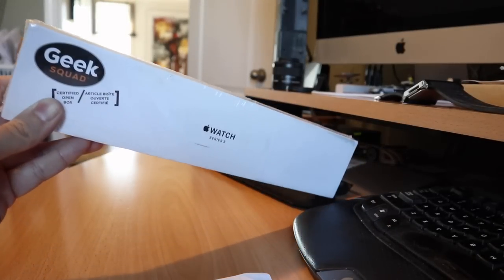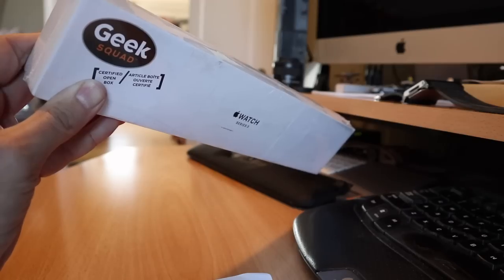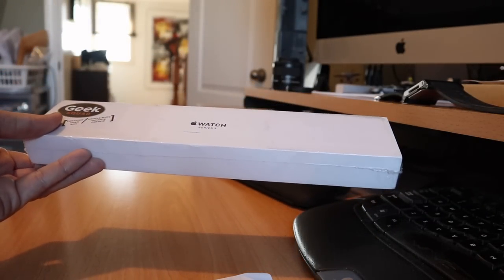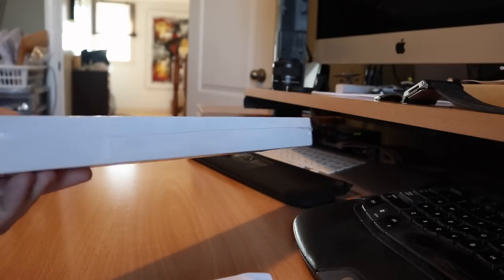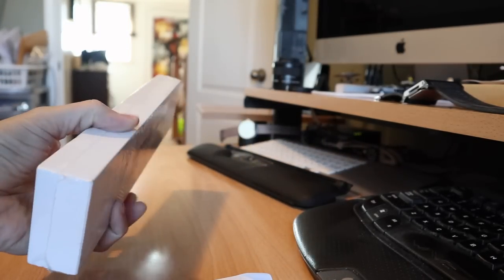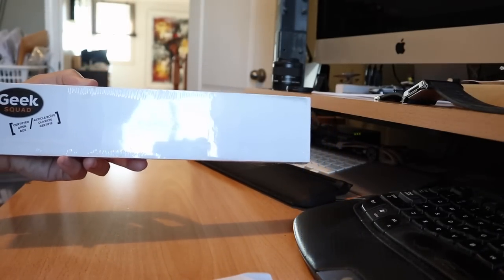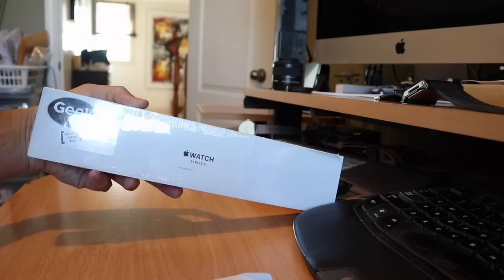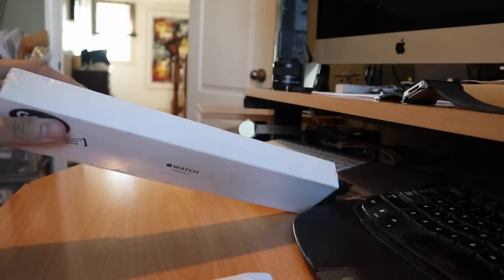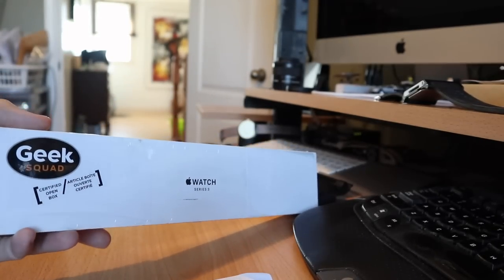I'm in Canada and my local Best Buy had an open box unit, so I bought it from bestbuy.ca online. I like getting discounts on pretty much everything I buy, and I got this for just over $200 Canadian — the same price as a new one in US dollars. Let's see how well Best Buy repackages their Apple watches.